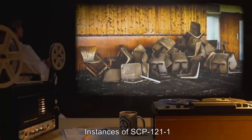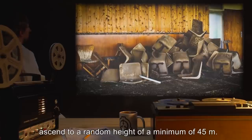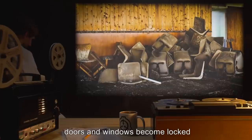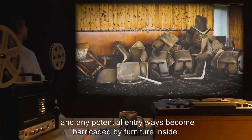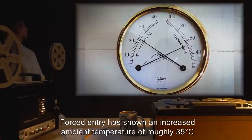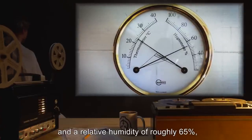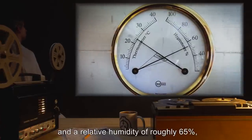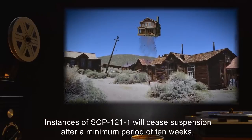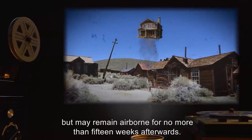Instances of SCP-121-1 ascend to a random height of a minimum of 45 meters. Regardless of the previous state of the building, doors and windows become locked and any potential entryways become barricaded by furniture inside. Forced entry has shown an increased ambient temperature of roughly 35 degrees Celsius and a relative humidity of roughly 65 percent, but a lack of any further anomalous properties. Instances of SCP-121-1 will cease suspension after a minimum period of 10 weeks but may remain airborne for no more than 15 weeks.